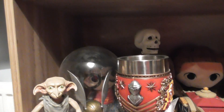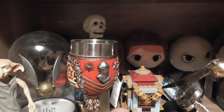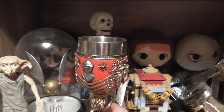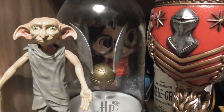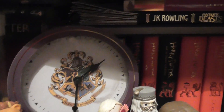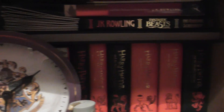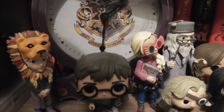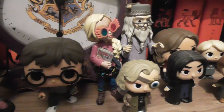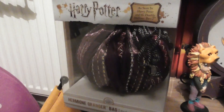We've got another Gryffindor cup there and then we've got the Golden Snitch in the background there with Dobby. And then under here we've got a load of Harry Potter books. There's also a clock there, we've also got some more figures there as well, and then we've also got Hermione's bag as well.